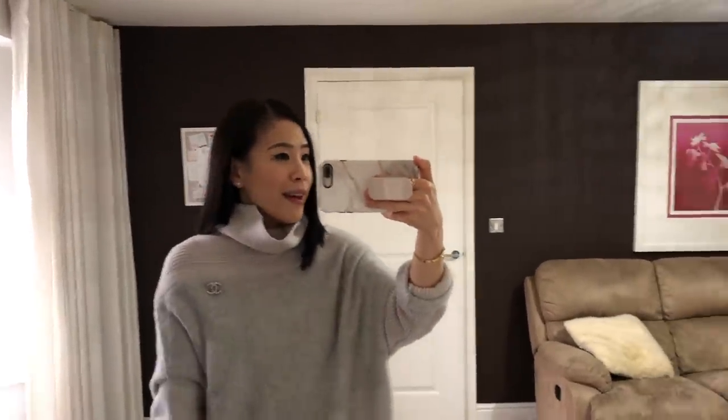First of all, I had the haircut yesterday. I miss having shorter hair and it just feels so refreshing. I really like how it turned out but please let me know if you like it.